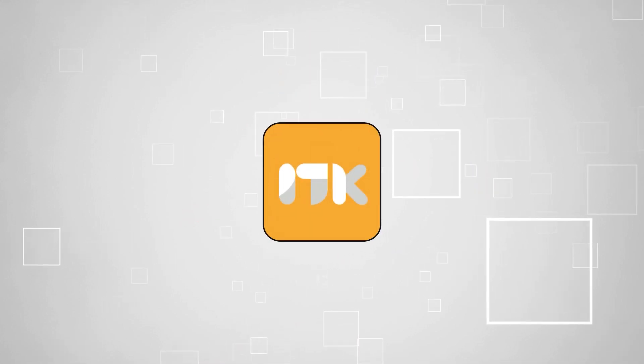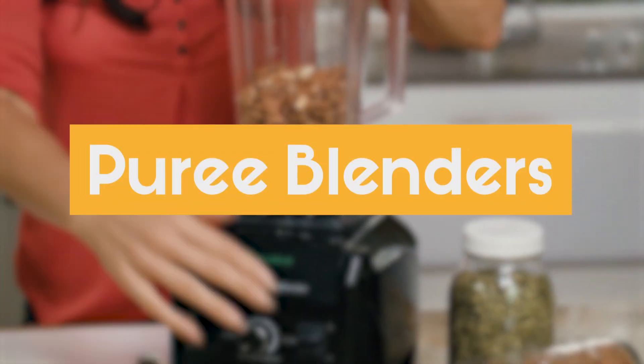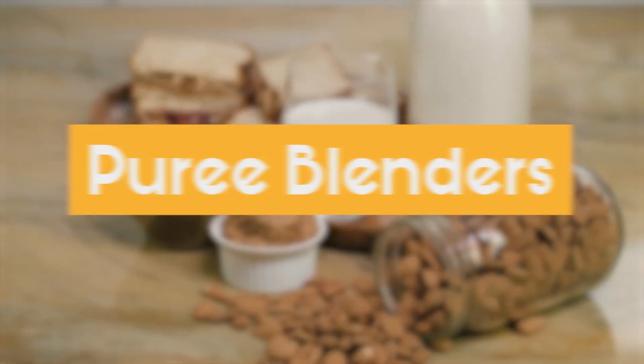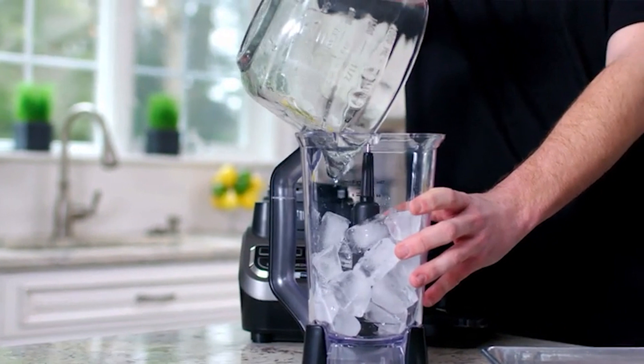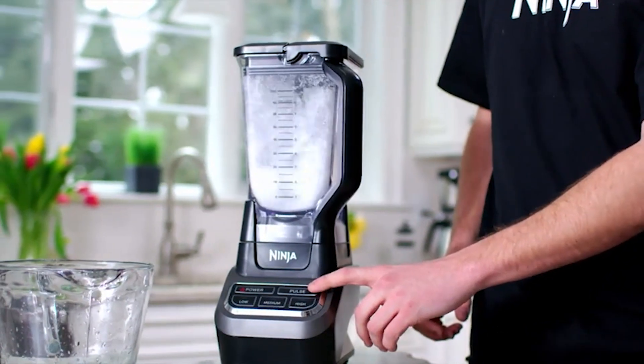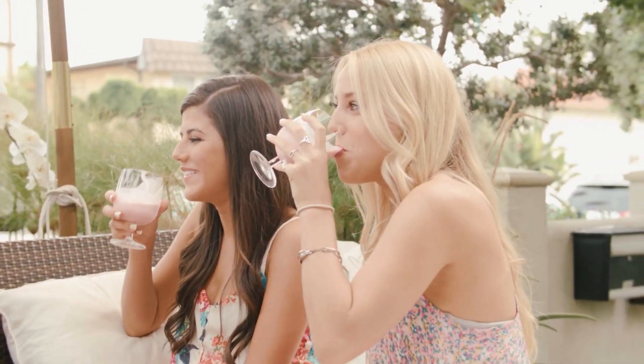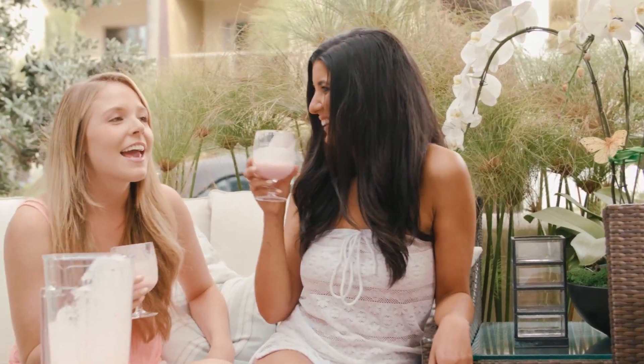Welcome back guys, we're at trustedshoppingguide.com and today we are in the kitchen. In this video, we'll be sharing with you our best puree blenders. Whether you're a seasoned chef or an inspiring home cook, the puree blenders beckon you to explore the realms of culinary possibilities. So get ready to immerse yourself in a world where smoothness reigns supreme and the art of pureeing becomes an unforgettable experience.